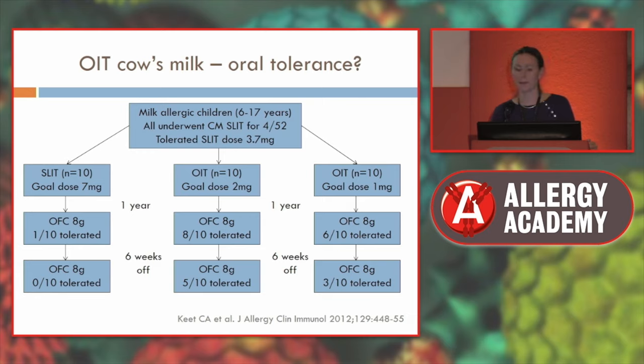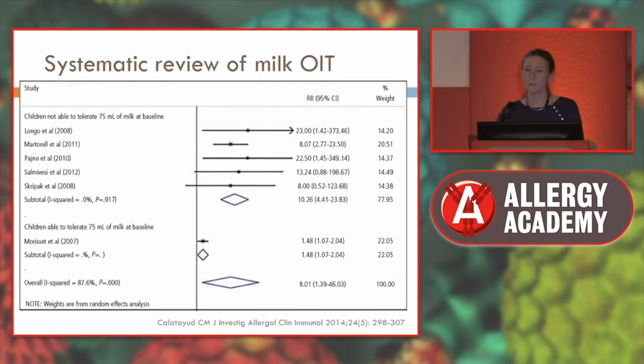At the lower dose of 1 milligram, only 60% tolerated it at maintenance, dropping to 30% of those who had tolerated it. So higher dosing was more effective. A systematic review of milk oral immunotherapy showed it is successful in inducing desensitisation — not tolerance — particularly for children unable to tolerate 75 mils of milk at baseline, who are more likely to tolerate the standard dose of about 200 mils.